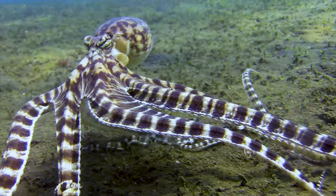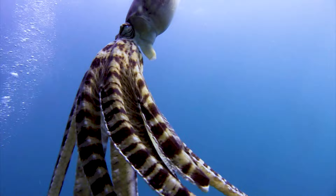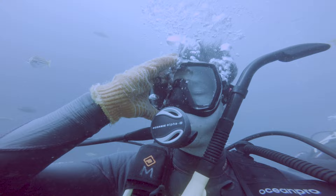And what about this? It seems to be imitating a jellyfish — not just the shape of a jellyfish, but its movements as well. It can copy the behaviour of the animals that it imitates.